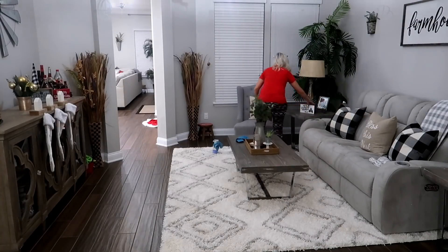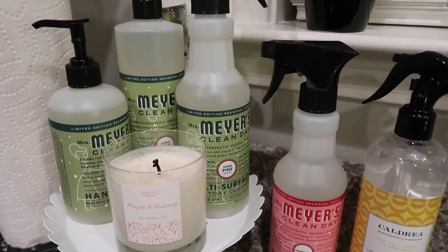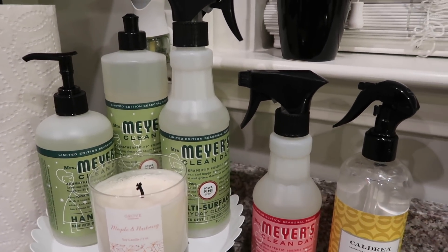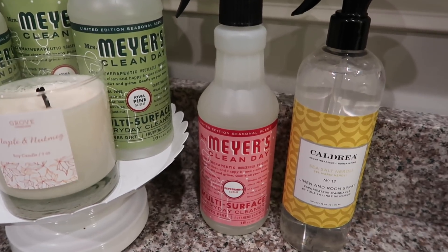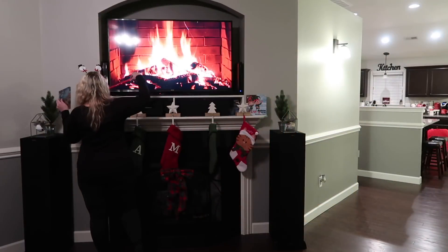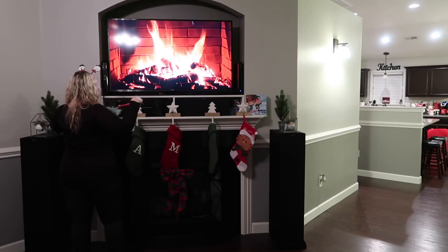Here are some of the cleaning products I'm going to be using. I thought it was only right to use my peppermint Mrs. Meyers and my Hind scents for a Christmas clean with me. I'm going to be starting in my living room tonight.